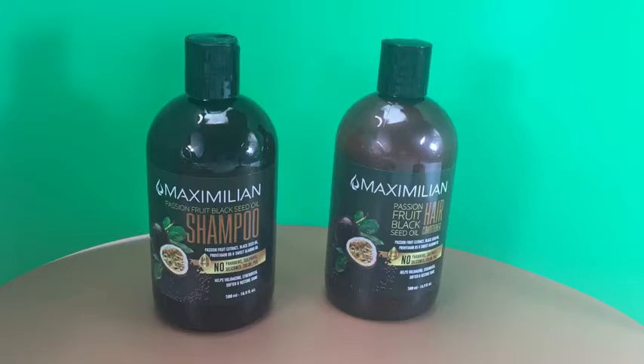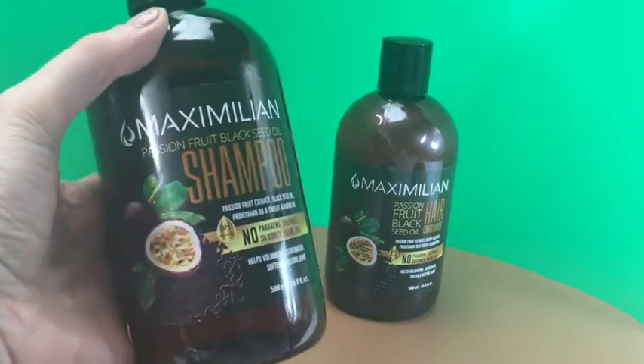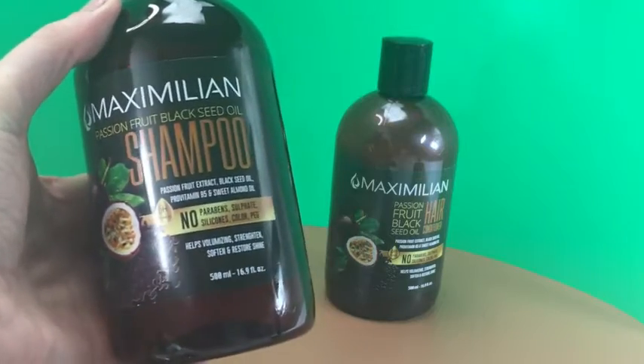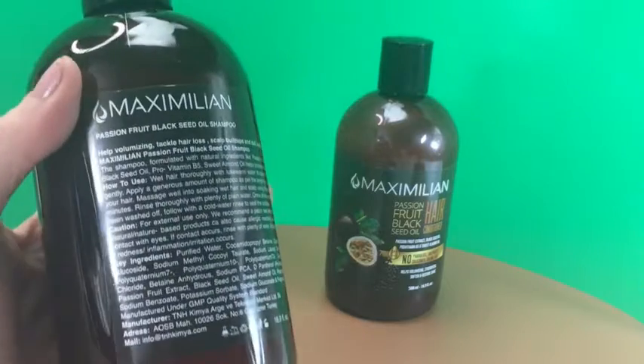A great hair care set for curly hair is the Maximillian Passion Fruit Black Seed Oil Curly Hair Shampoo and Conditioner Set. This box set includes 16-ounce shampoo and conditioner containing curl-friendly ingredients.